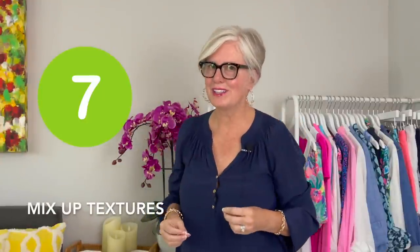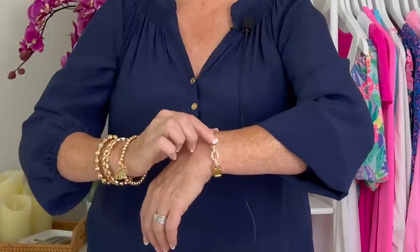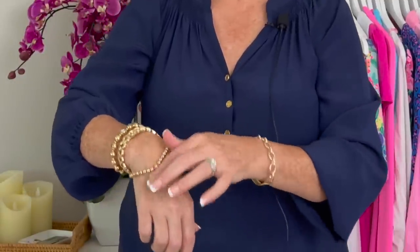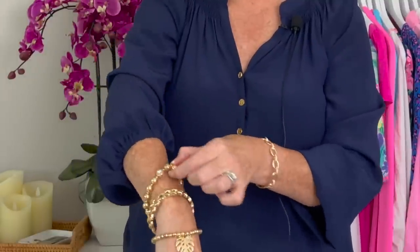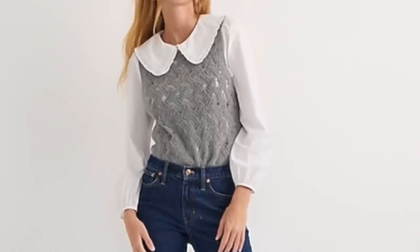Number seven on my list of ways to look younger is mix up textures. As you can see here with my jewelry, I've got on four different bracelets and none of them are the same — they all have different textures and different designs. I've got a chain link, a chain link with little Barkley diamonds, beads with a little leaf and rhinestone, and bigger beads with a rhinestone. So I'm changing things up, adding texture and interest by mixing textures. You can do the same thing with your clothes — for example, wearing a wool blazer with a pair of jeans is a great contrast in texture.